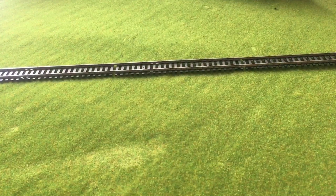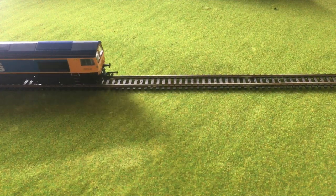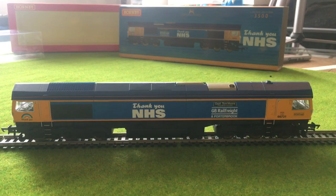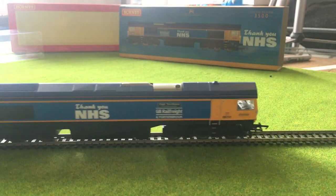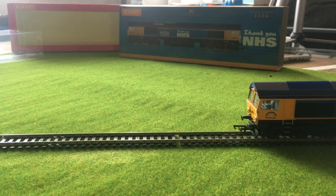I'll put a little bit of track out and let's have a look and see what it's like straight out of the box. It is a really smooth runner — I'm liking that. I can't wait to get hold of the TTS sound decoder, which I'm going to get specifically just for this model. I think it's worth having it in, just because of exactly what it represents. It's quite a special thing — not just because of the Thank You NHS and Captain Tom Moore, but it is the first Class 66 I've ever purchased.